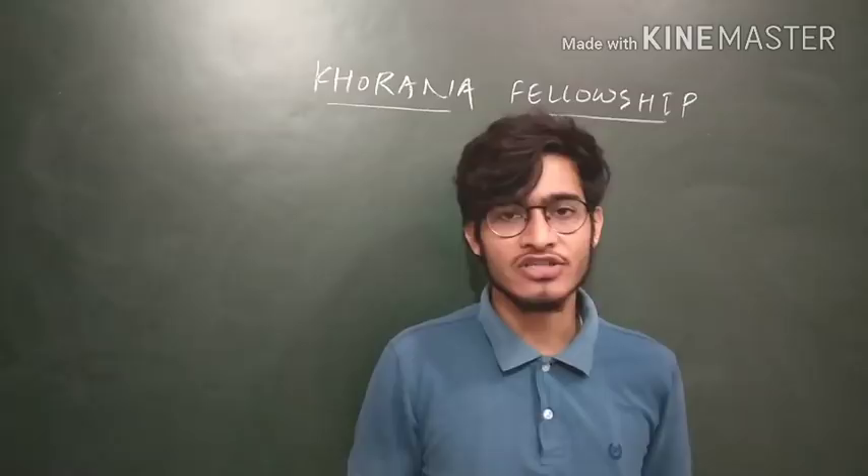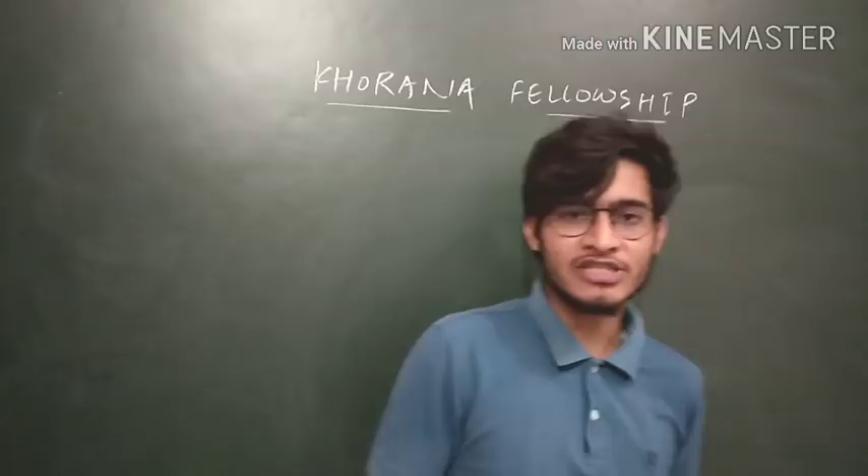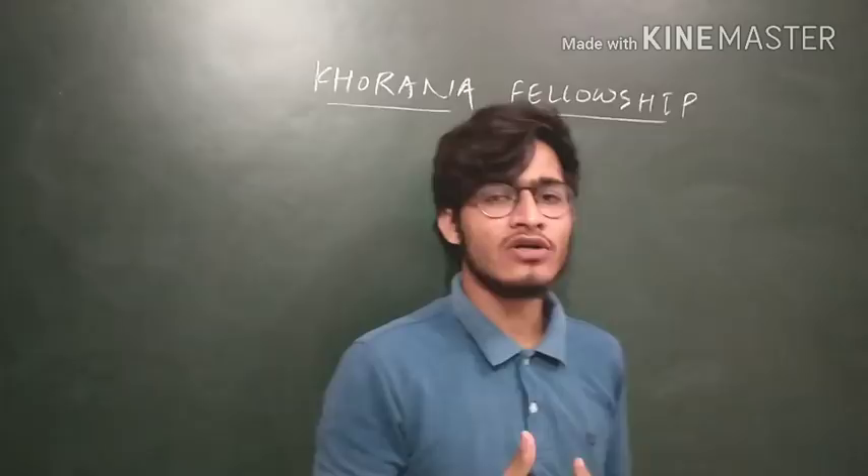Hello friends and welcome back to another video from Vipin Sharma Biological Tutorials. First of all, a very happy Dussehra to you and your family from my side. This video is specially made for a notification about the Khurana Fellowship.